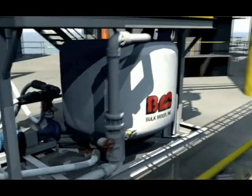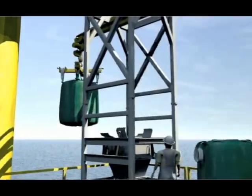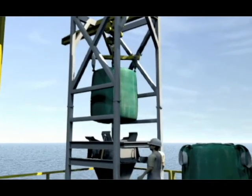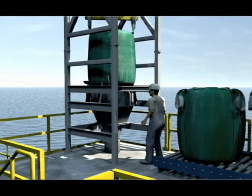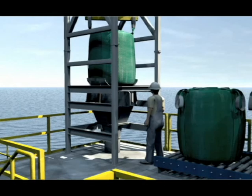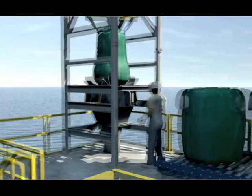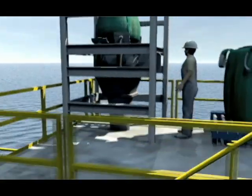The patented Bulk Mixer system lifts large-volume bags of drilling fluid materials and lowers them into the mixer, without spillage, without hand-cutting, and without inefficient cutting machines. The low-maintenance system relies on just three motors, rather than the 10 to 15 components typically used in more traditional systems. And it's faster too — you can mix and pump in just under an hour from the time a problem arises.